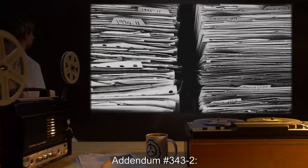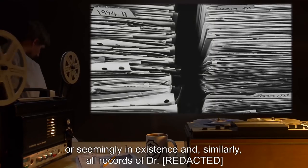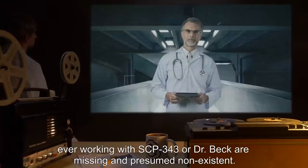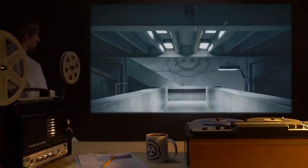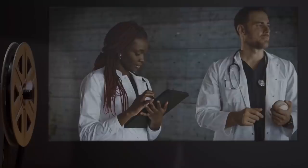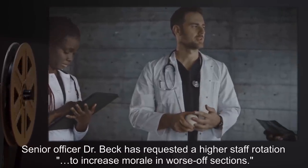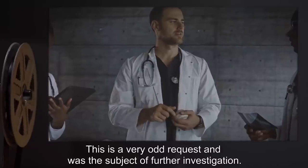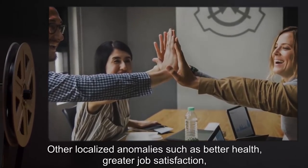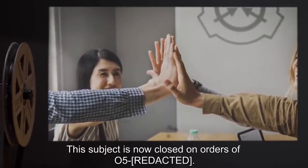In a related matter, Senior Officer Dr. Beck has requested a higher staff rotation to increase morale in worse-off sections. This is a very odd request, and was the subject of further investigation. Other localized anomalies, such as better health, greater job satisfaction, and lower fatalities in this section, have led to the request being granted. This subject is now closed. On orders of O5-[redacted].